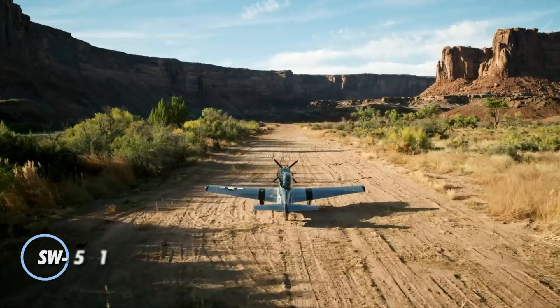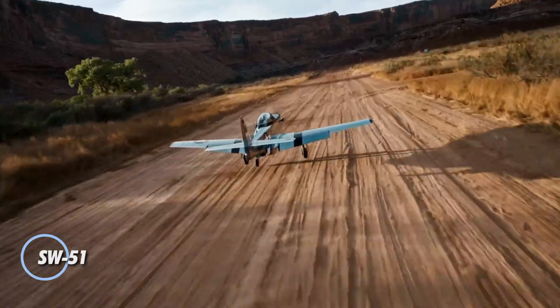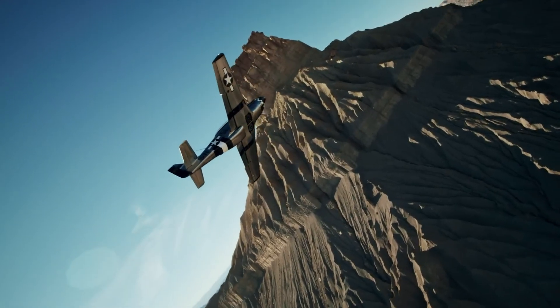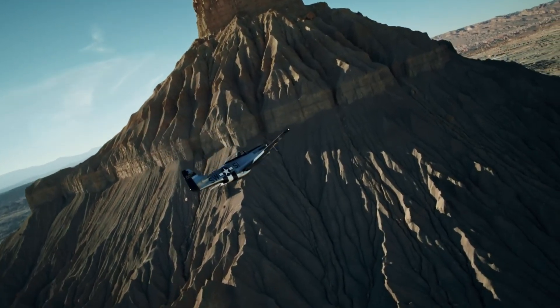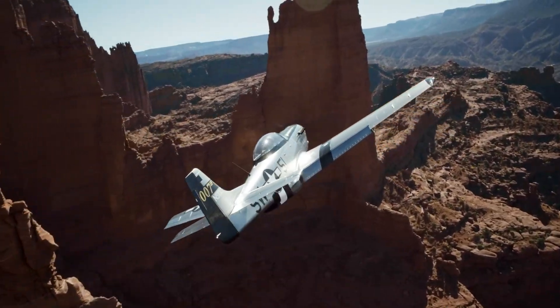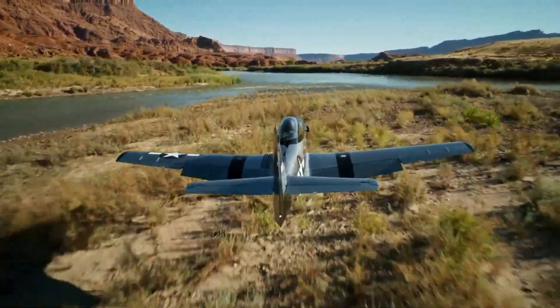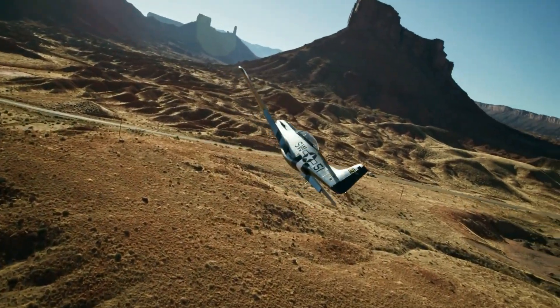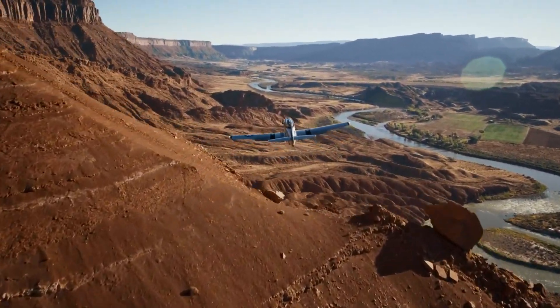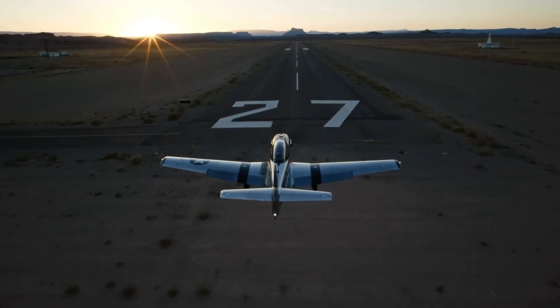The SW-51 Mustang 1 reimagines a legendary warbird with cutting-edge ultralight engineering. Modelled at 70% scale of the classic World War II P-51 Mustang, this high-performance aircraft blends vintage aesthetics with modern innovation. Its sleek carbon fiber construction, fully retractable landing gear, and advanced Garmin G3X glass cockpit deliver both aerodynamic efficiency and a state-of-the-art flying interface.